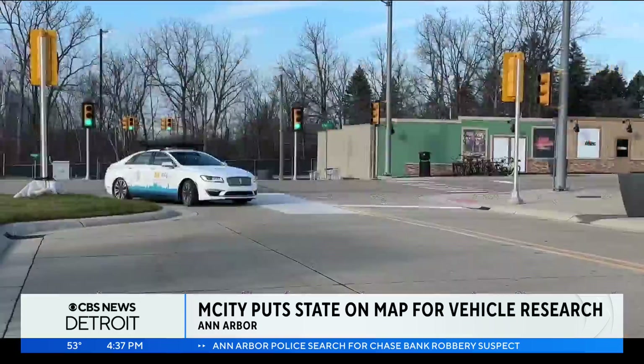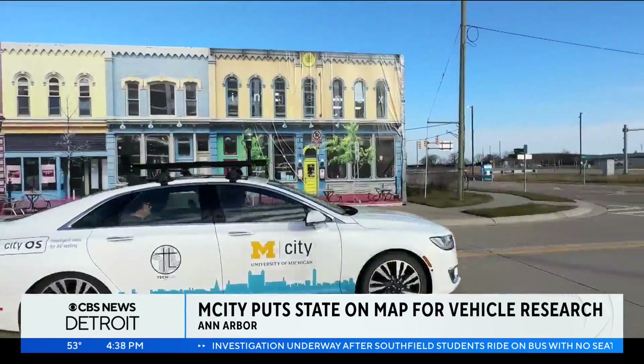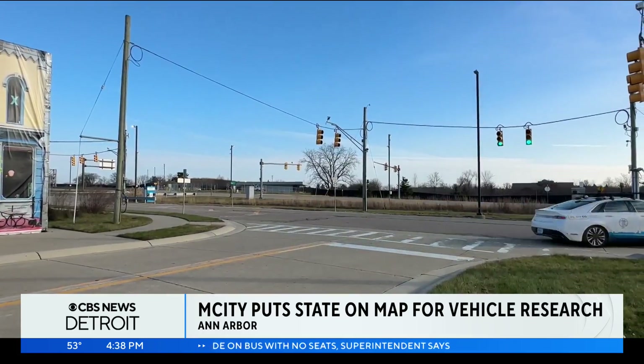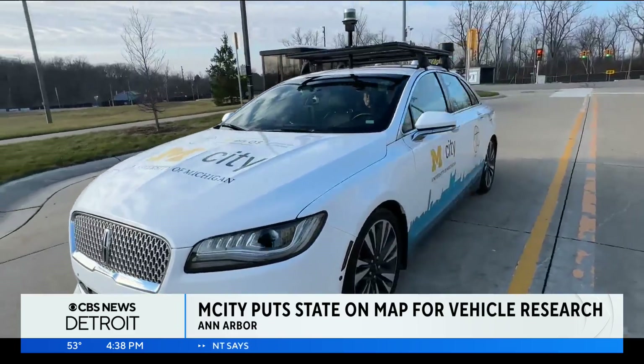It looks like a real roadway. It looks like a real city. But none of this is real. It's called M-City, and here at the University of Michigan, researchers use the realistic setting to test automated and connected vehicle technologies in a safe, controlled environment.